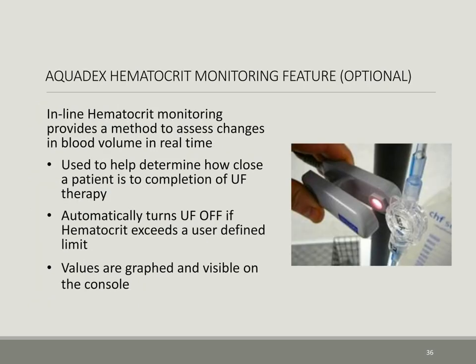An additional and optimal feature of the Aquadex system is inline hematocrit monitoring, which provides an additional method to assess changes in blood volume in real time. It is used to help determine how close a patient is to completion of ultrafiltration therapy. It automatically turns ultrafiltration off if hematocrit exceeds a user-defined limit, and values are graphed and visible on the console.